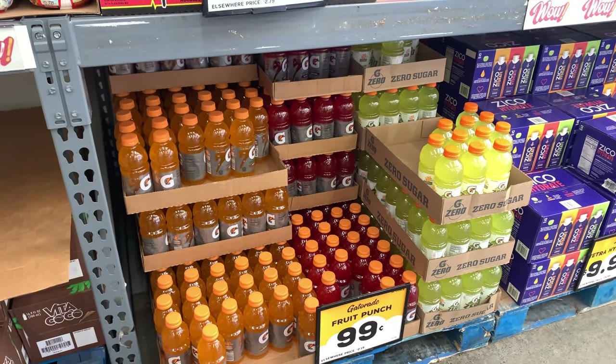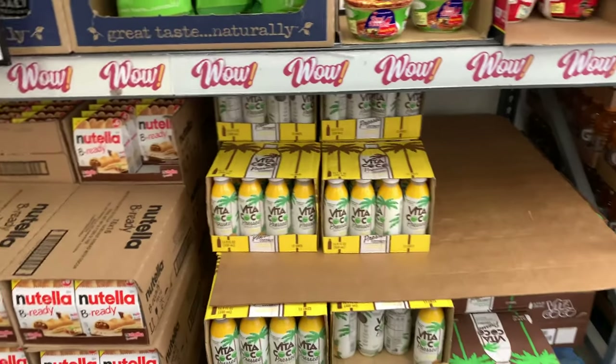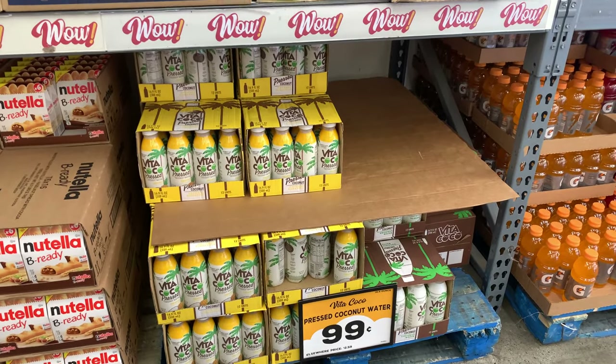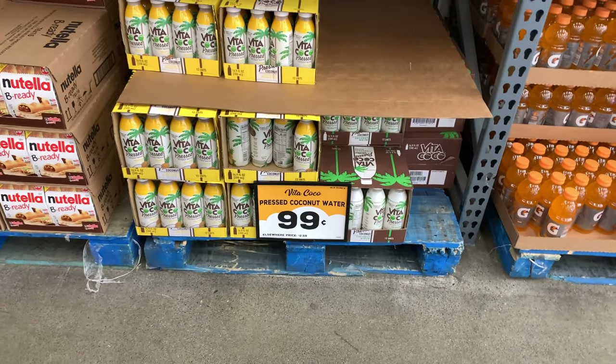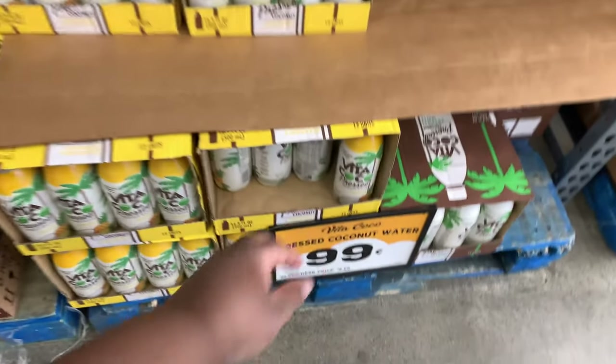We have our Gatorade, which is always a good find for under a dollar, and stocking up on Gatorade is never a bad thing. You guys have seen me in many videos talk about coconut water and how coconut water or coconut milk can be used for a variety of things. So it's very good to see that they have some version of what looks like pressed coconut water or pressed coconut juice — let's see what it is.